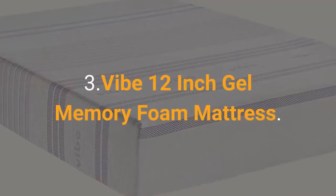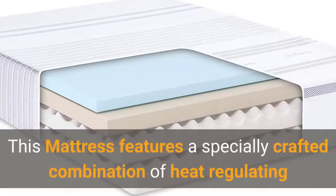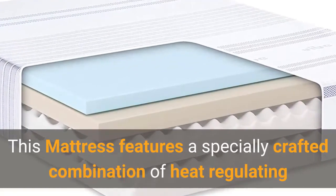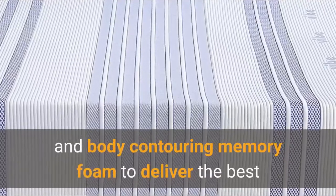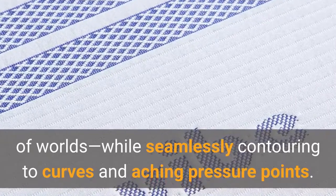Number 3: Vibe 12-Inch Gel Memory Foam Mattress. This mattress features a specially crafted combination of heat-regulating and body-contouring memory foam to deliver the best of both worlds, while seamlessly contouring to curves and aching pressure points.